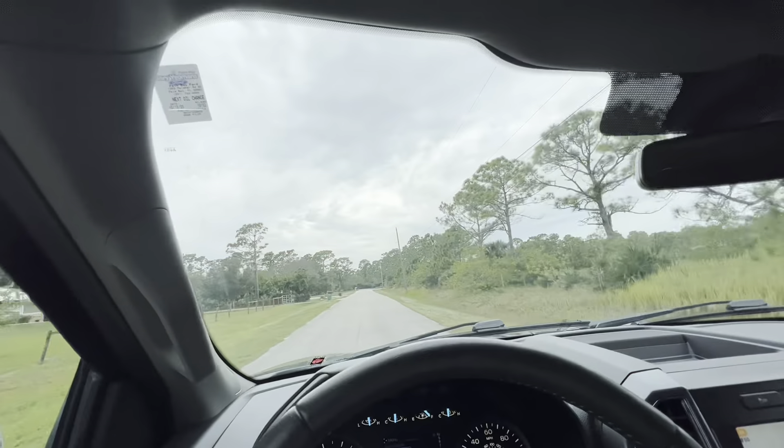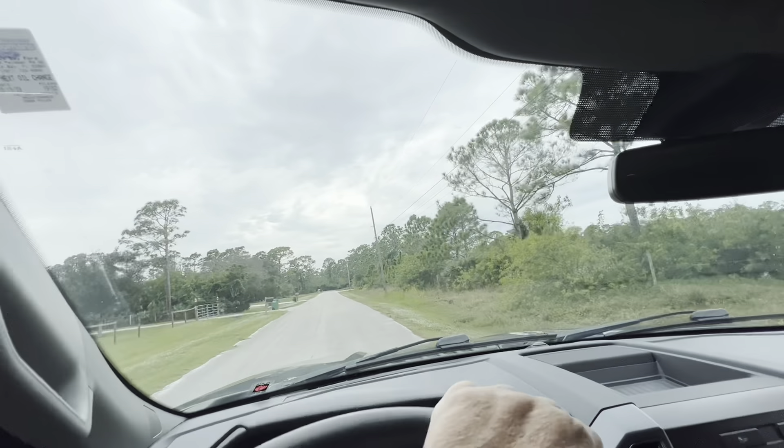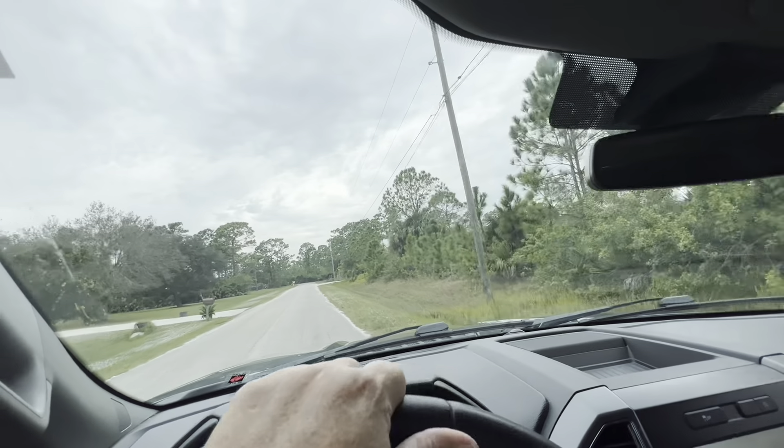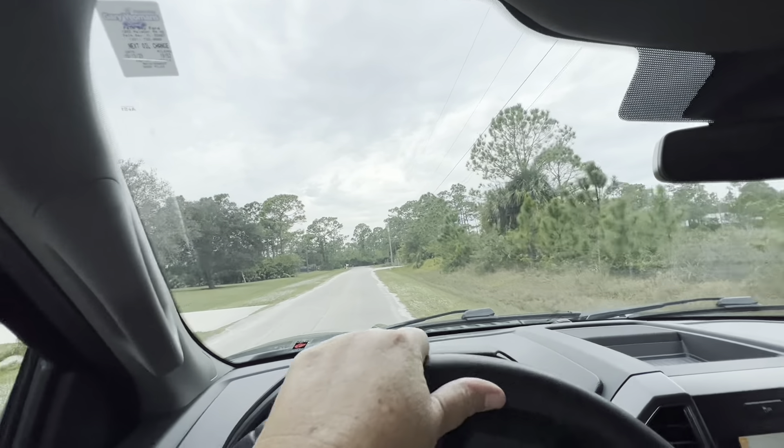I could do the Christmas tree tradition with Alissa and Zander, but I don't know if I feel like it. Then I'm laughing at people getting a Christmas tree and I see Amy in the parking lot getting one today — oopsie.